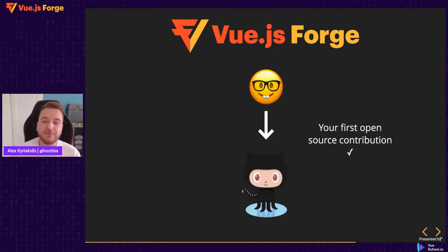We will even help you make your first open source contribution. If this is your first open source contribution, it is in fact the last exercise of the event.